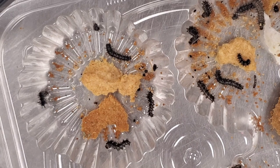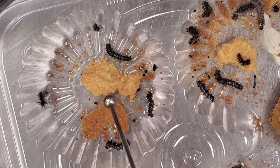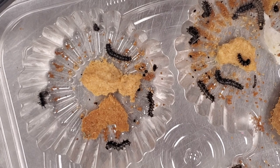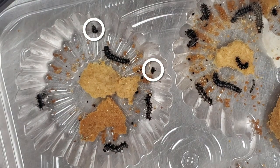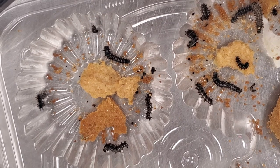Here we have our painted lady caterpillar culture, and there are a couple of things we're going to do today. We are going to clean out their old food and replace it — this is their food. We use a pre-mixed food instead of host plants; it's a bit easier for this species since the pre-made food is readily available. We also need to remove these little black pieces, which are shed skins from the caterpillars as they grow.